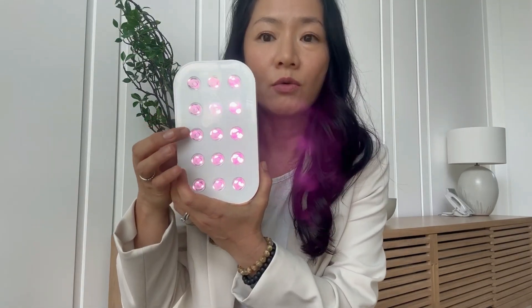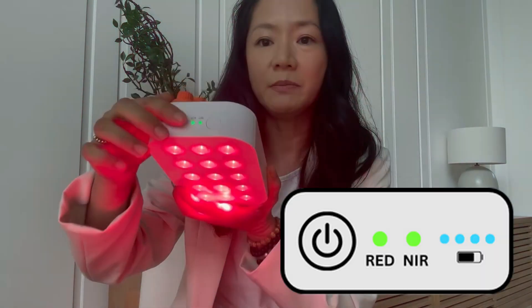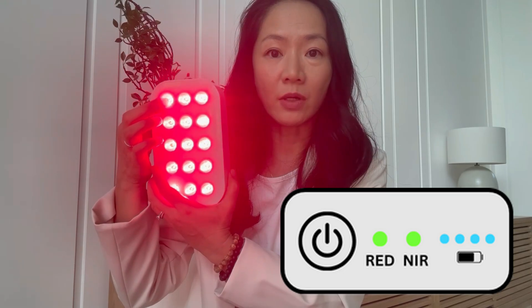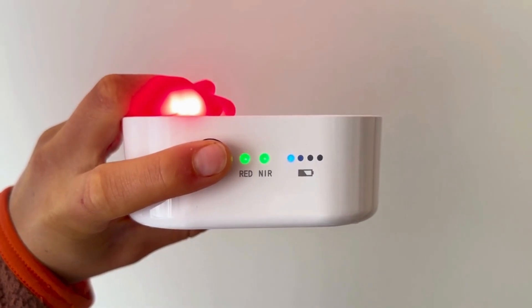The biggest advantage you get with Loonbox is that each bulb emits both red and near-infrared together. So on the combined mode, you get both red and near-infrared coming out of each bulb, instead of the alternating bulbs of near-infrared and red which is usually what you see on the market. And if you're ever confused about which wavelength to use, use the combined mode.